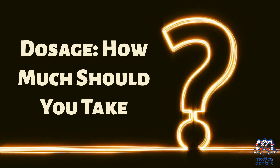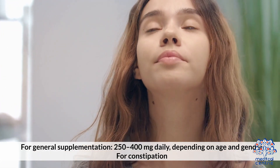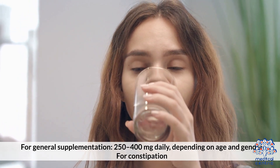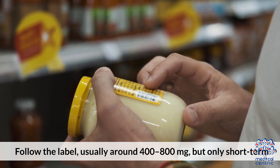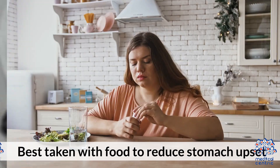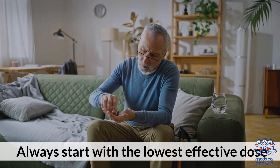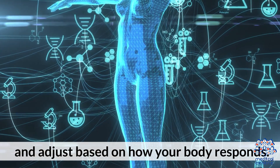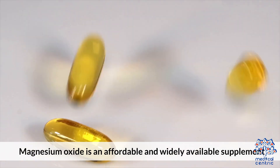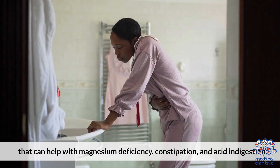For general supplementation, the recommended dosage is 250 to 400 milligrams daily, depending on age and gender. For constipation, follow the label — usually around 400 to 800 milligrams — but only short term. It's best taken with food to reduce stomach upset. Always start with the lowest effective dose and adjust based on how your body responds.